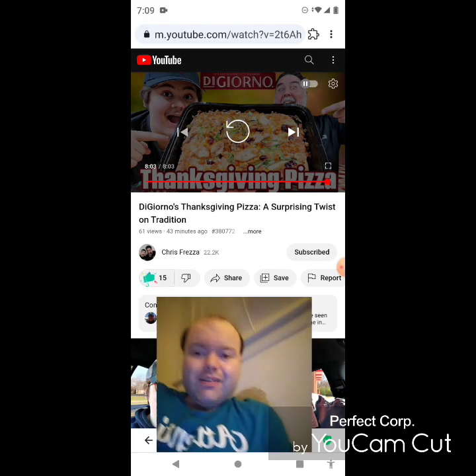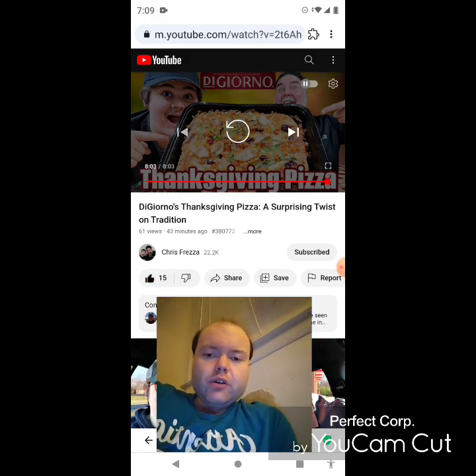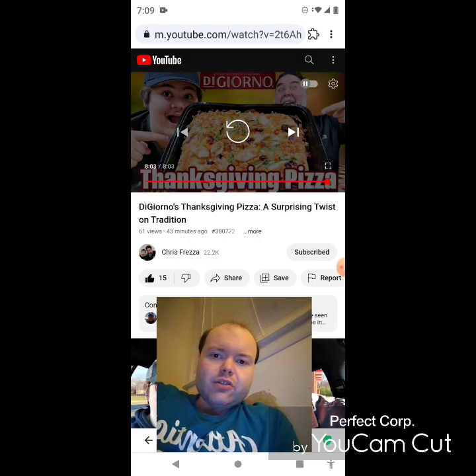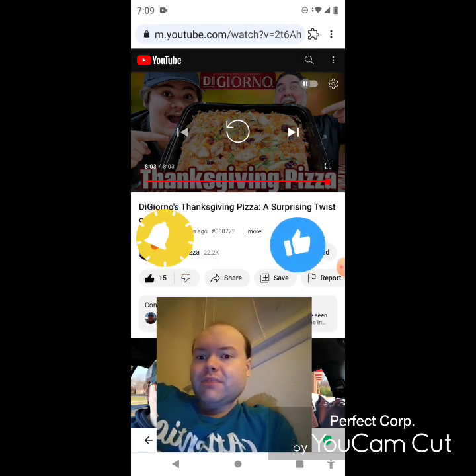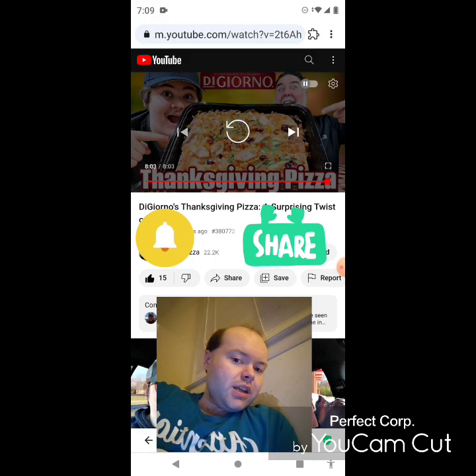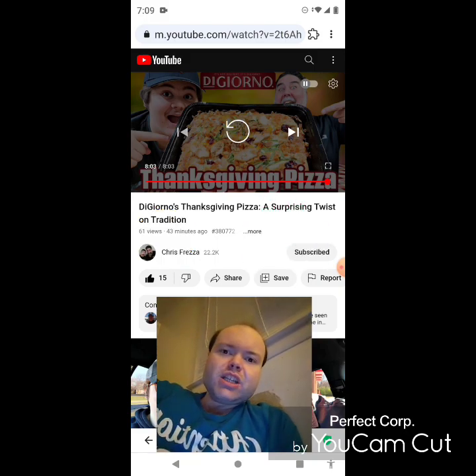Awesome video — I give it a thumbs up and I hope you all enjoyed this reaction video. If you're new to my main channel, my second channel, or to Chris Freza's channel, make sure you guys subscribe, give both our videos a thumbs up, hit the notification bell, and share both of our videos with your friends and family members.